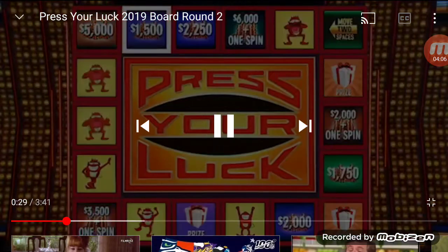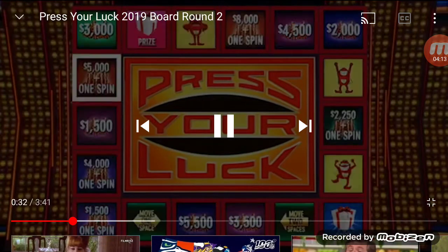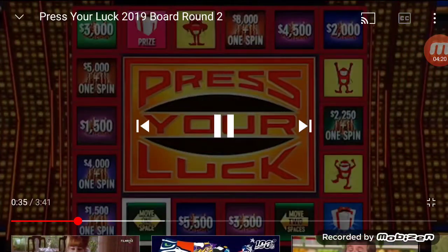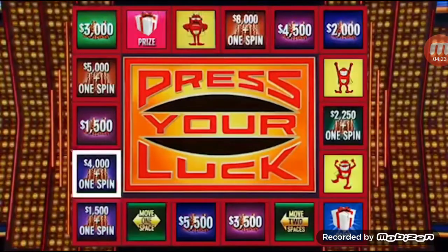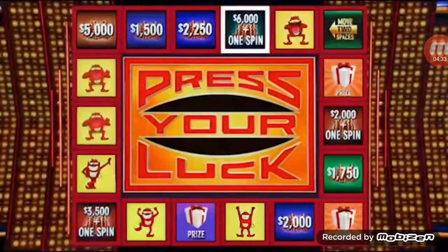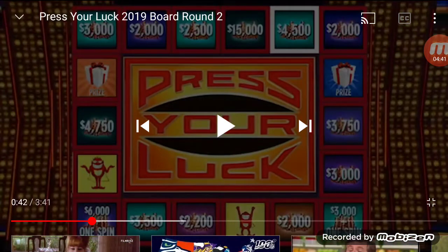All in cash. Two spins. Stop — $3,000 and a spin. Big Bucks, no whammies — stop. $2,000. One spin. Big Bucks, no whammies, and stop — $6,000 and a spin. By the way, the max for this round is $500,000. Big Bucks, no whammies — stop. $4,500. Oh my goodness gracious. $474,100 in cash and prizes. We're going to take a break. We'll be back right after this with our bonus round.